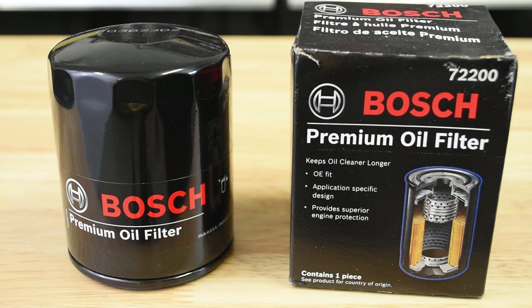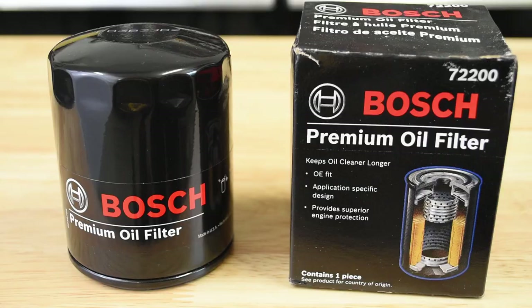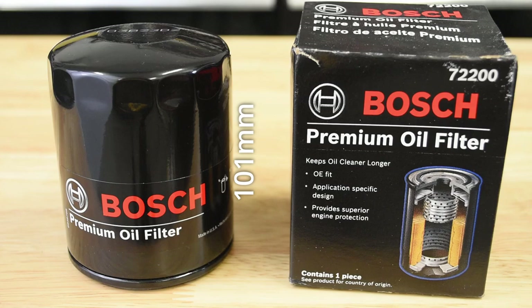Moving alphabetically, the Bosch 72200 was made in the USA and is currently out of production, but stock is still available for purchase — I found mine on eBay. The first of our tall filters, the Bosch just squeaks across the line at 101 millimeters in length, equating to a total volume of around 507 milliliters. The Bosch weighs 299.2 grams.